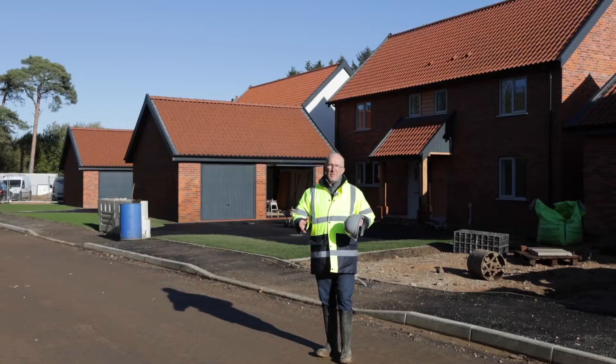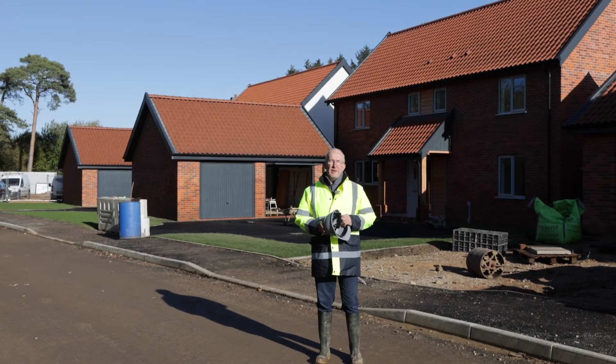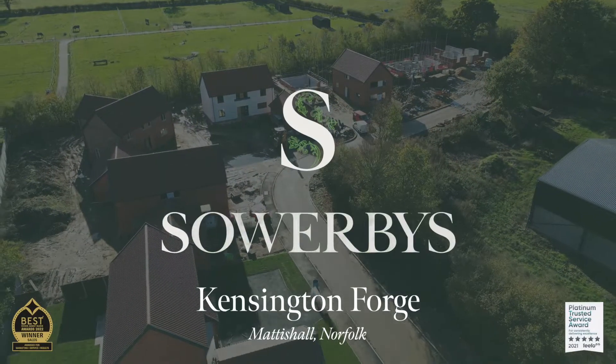If you'd like to know more about the properties here at Kensington Forge, or indeed you'd like to come for a viewing, do give our Dearham branch a call. Thank you.